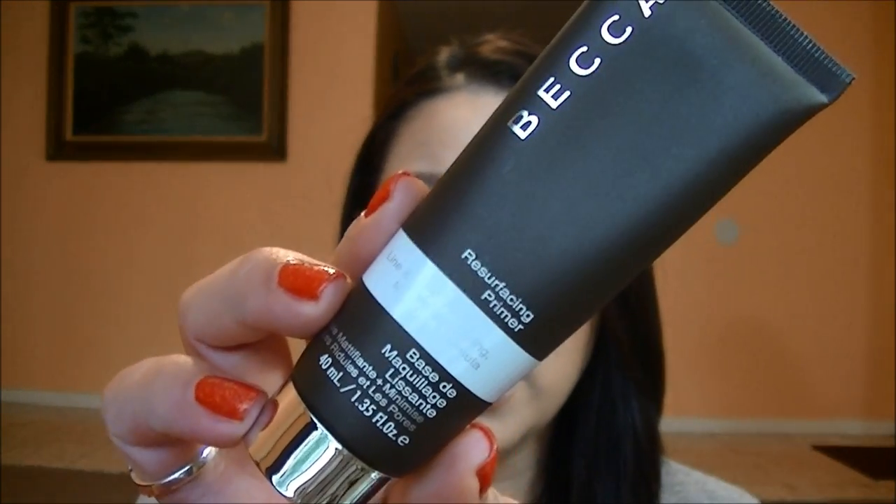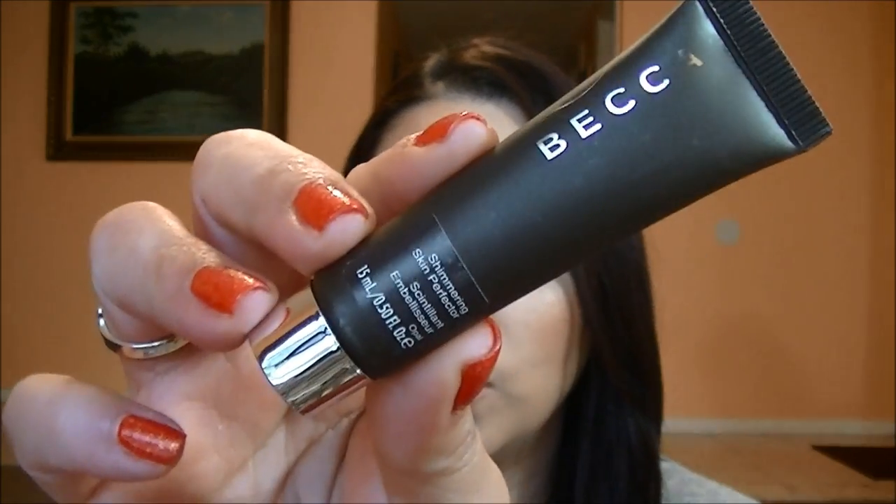The set came with a resurfacing primer — this is 40 milliliters, 1.35 fluid ounces, which is a very generous amount. And then a shimmering skin perfecter, which I'm excited to try because I've been really trying to find a good illuminizer to add to the top of the cheekbones, especially for summer, or to mix in with the foundation.